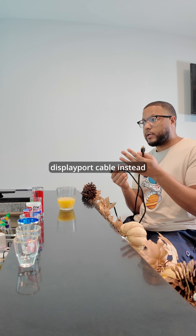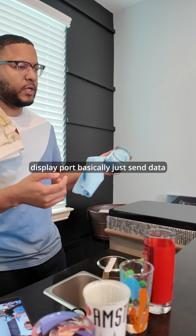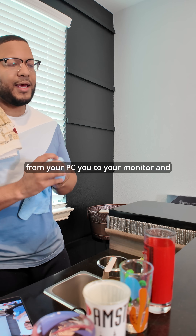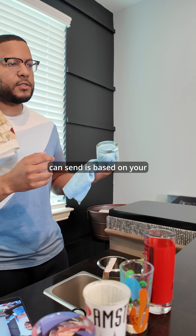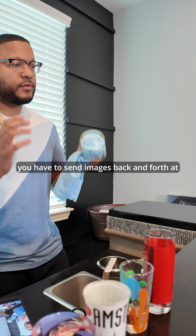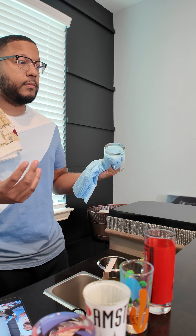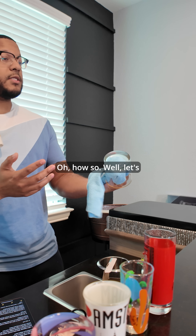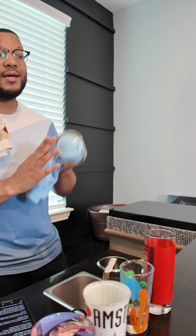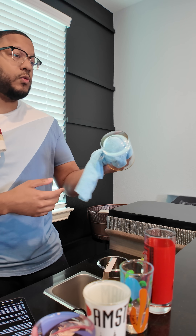So I need a DisplayPort cable instead? Well, it depends. Both HDMI and DisplayPort basically just send data from your PC to your monitor, and the amount of data they can send is based on your resolution and your refresh rate. The more you have to send images at higher resolution, the more data you need. So if you want to send 4K 240Hz, that's a lot more data than 1440p at 240Hz.